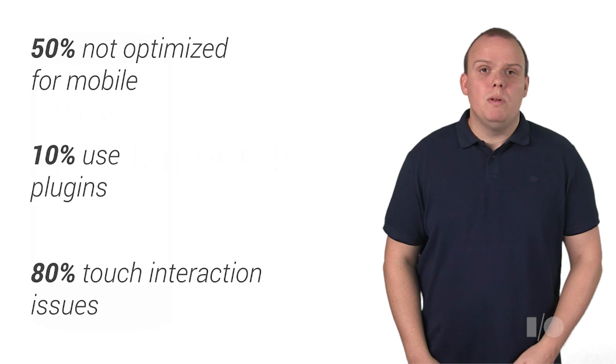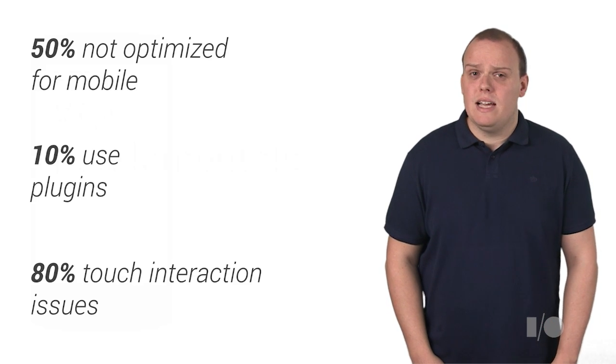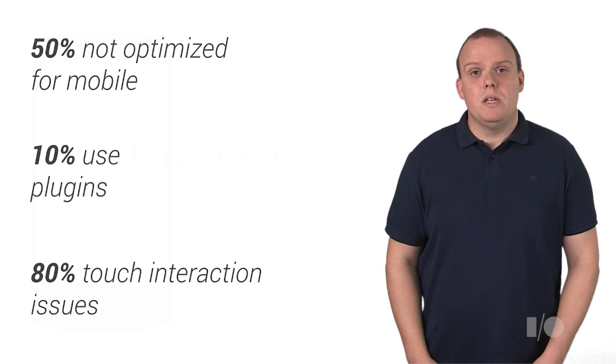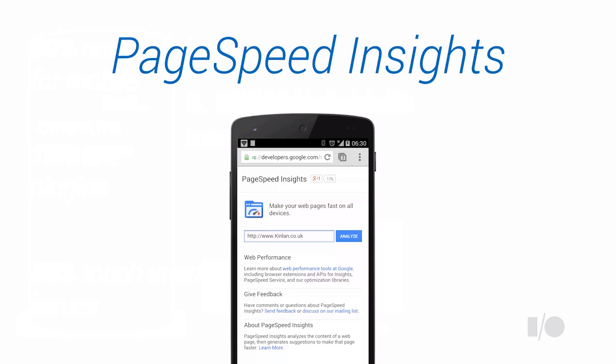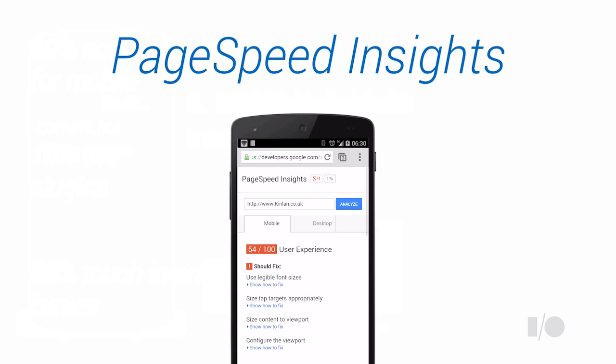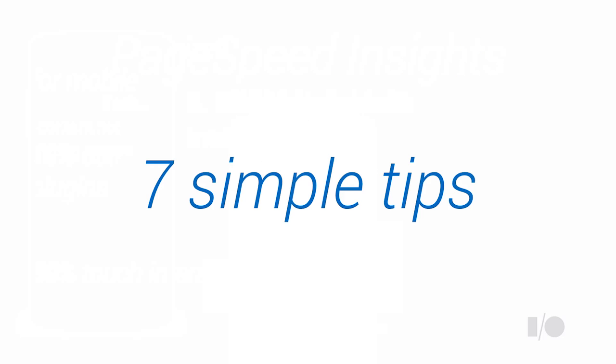For someone like me who believes in the ubiquity of the web, it's clear that it's not easily accessible everywhere. As depressing as these stats are, there is hope — it presents a massive opportunity for you and your business to get ahead of the competition and delight your users. The Google PageSpeed Insights team built a tool to help you identify issues with performance and address these problems with actionable guidance. We've extended this tool to now include detection of common user experience issues. I'm going to talk about seven simple steps to get you started building great mobile web experiences.